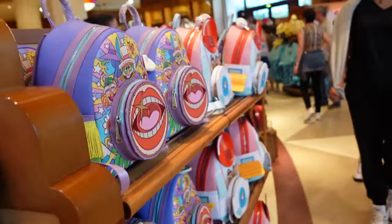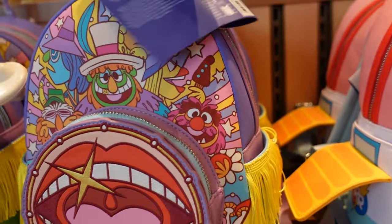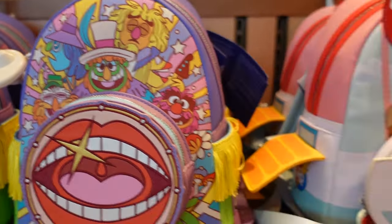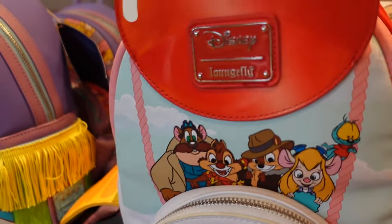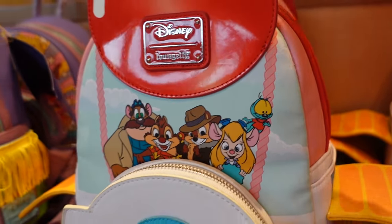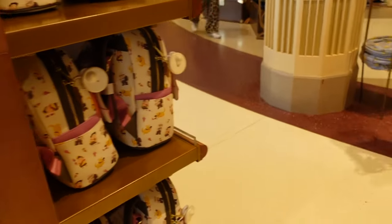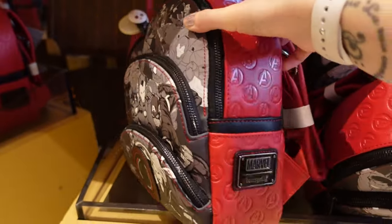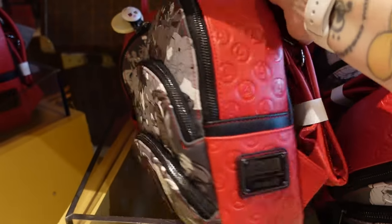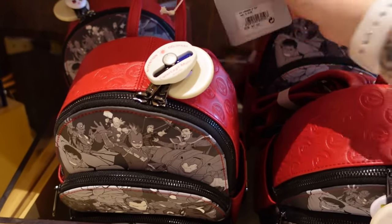From the Disney Decades range there's this Muppets Loungefly — that one is 90 euros. Then this Rescue Rangers one — I love this, look at the side details — also 90 euros. There's a Marvel one just here which I believe is a Disneyland Paris exclusive; I've not seen this anywhere else. It's a triple pocket mini backpack style with lots of Avengers and Marvel characters — that one is 90 euros.